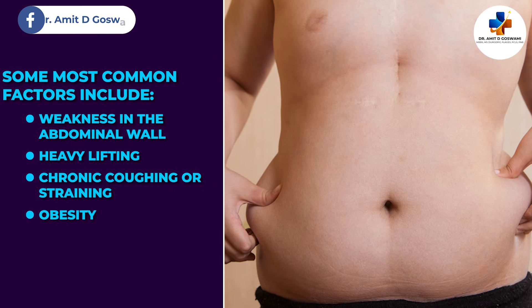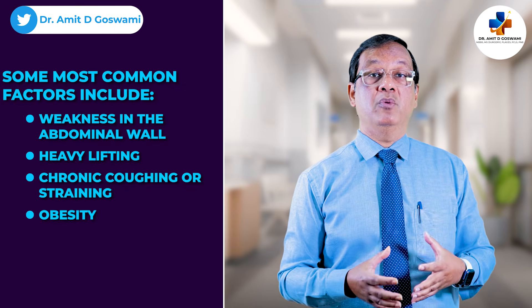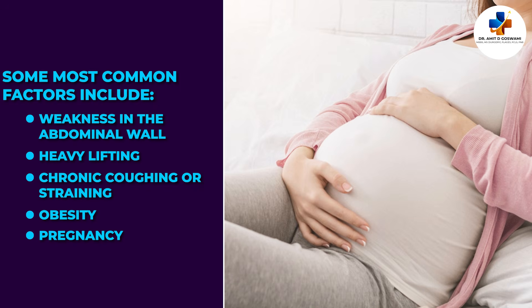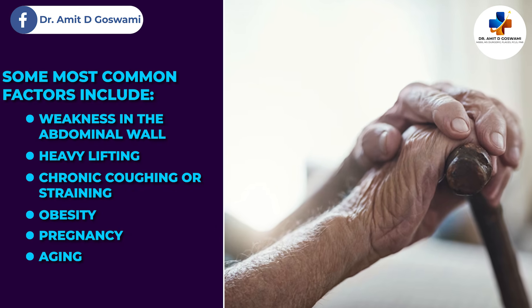Obesity is one of the important causes of hernia. Excess weight puts pressure on the abdominal muscles, increases abdominal pressure, and results in inguinal hernia. Pregnancy also increases abdominal pressure. Along with aging, the muscles of the abdominal wall become weak over time.